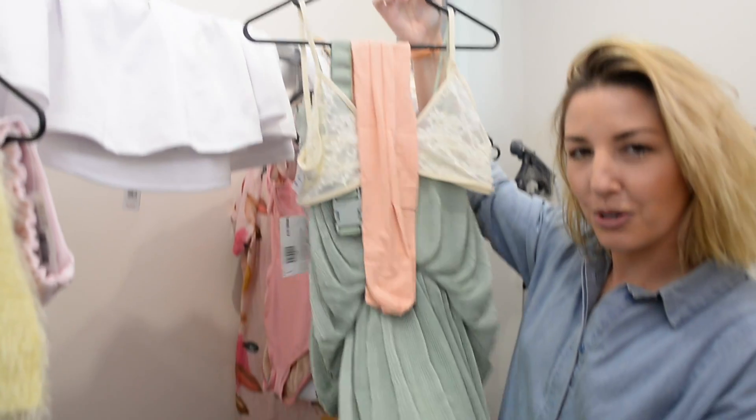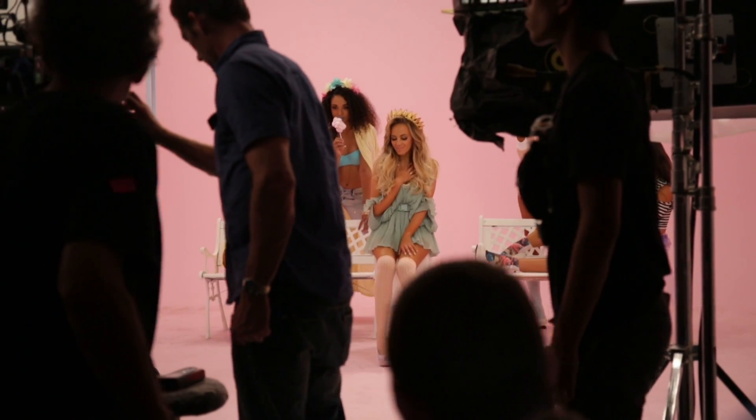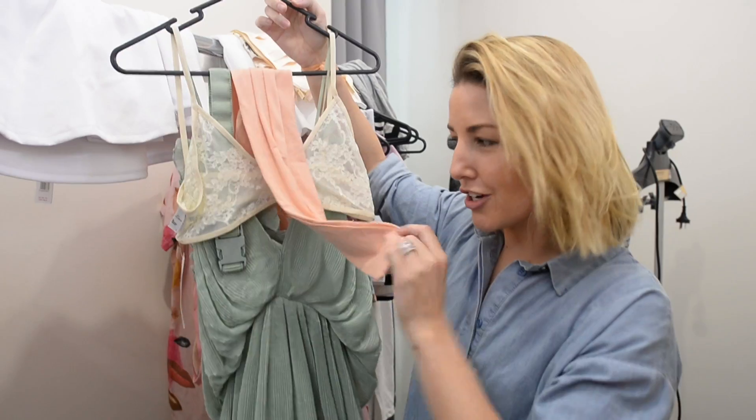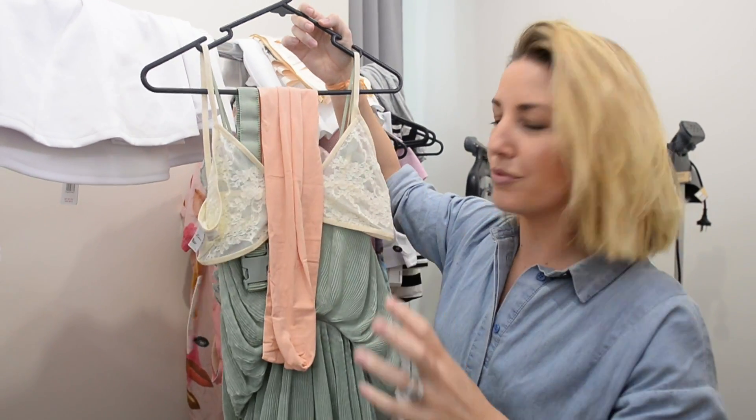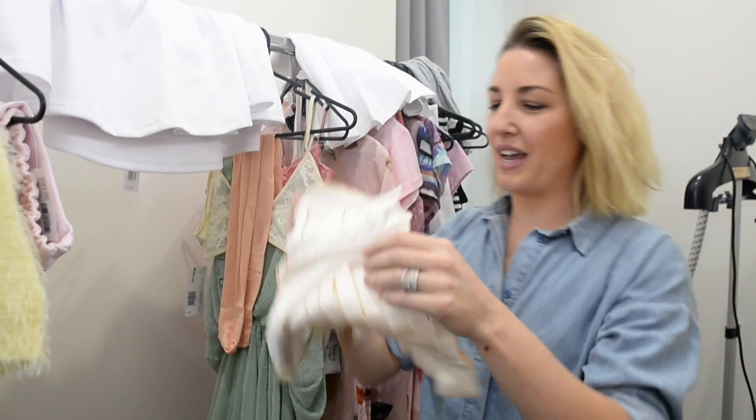This is a beautiful Alice McCall number. Nice and floaty, a bit Grecian in its feel. Teamed with some apricot stockings, a little bra, and we've got some lavender shoes that go with this one too. This is one of my favourite looks for the day.